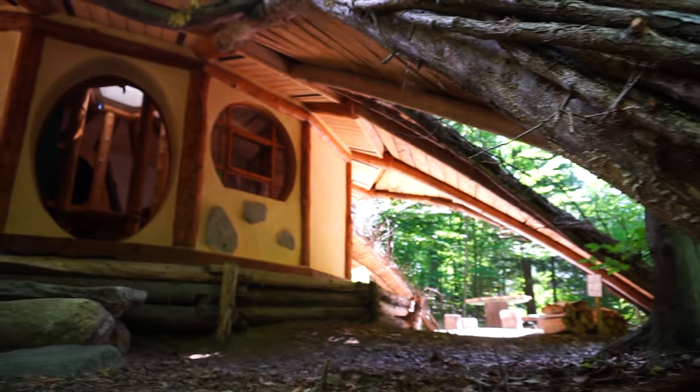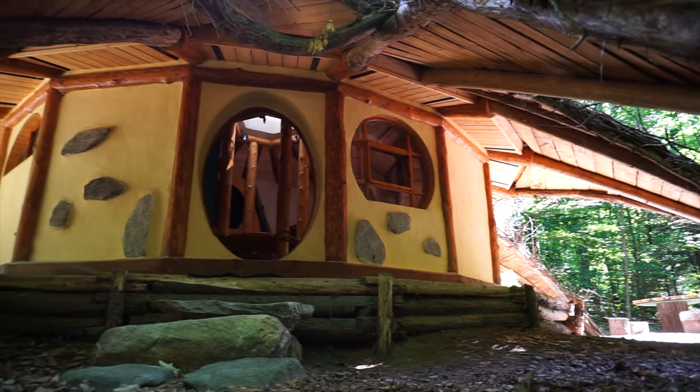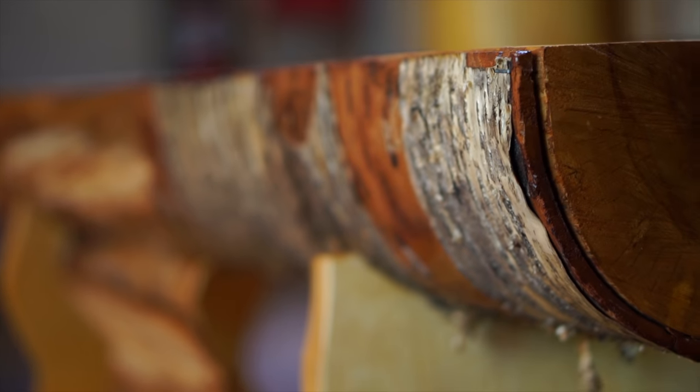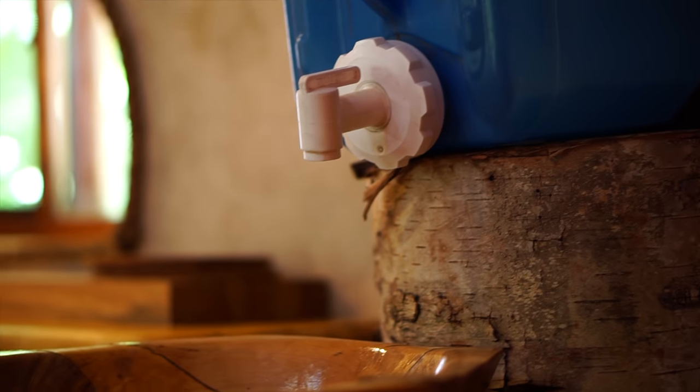Overall I really like this hobbit house for a lot of reasons. I love the round shape, I love the natural light coming in from all sides, I love all the different ways they've incorporated natural wood into the house. I love all the rafters and everything — it just has a really warm, cozy feeling.